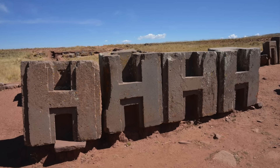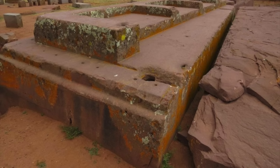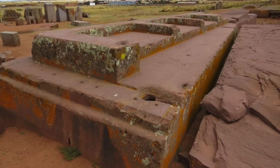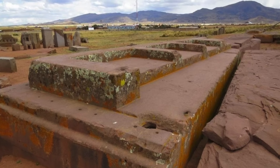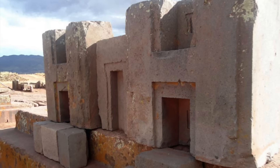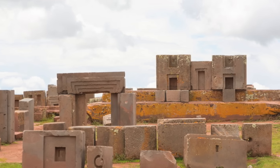What we do know is that Pumapunku is a truly incredible feat of engineering. Some blocks of stone are more than 7 metres long, weighing more than 130 tonnes. Some are made from a type of red sandstone, which would have had to have been transported up a steep incline to reach the site, whilst other blocks, including the famous H-blocks, are made from the volcanic rock andesite. The stones are finely cut and interlocked with perfection.